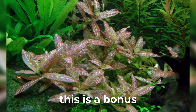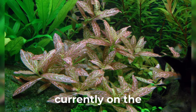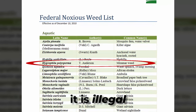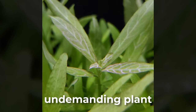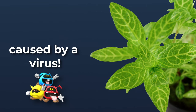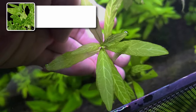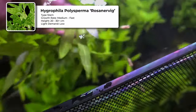Hygrophila polysperma Rosanervig — bonus. The only reason why this is a bonus is because not everyone is able to obtain this plant. It is currently on the U.S. federal noxious weed list, which means that it is illegal to import and sell. However, to those that are not in the U.S., this is an undemanding plant. The veins that you see on the plant are actually caused by a virus, which prevents the production of chlorophyll around those areas. It has a medium to fast growth rate, can grow 20 to 30-plus centimeters tall, and has a low light demand.